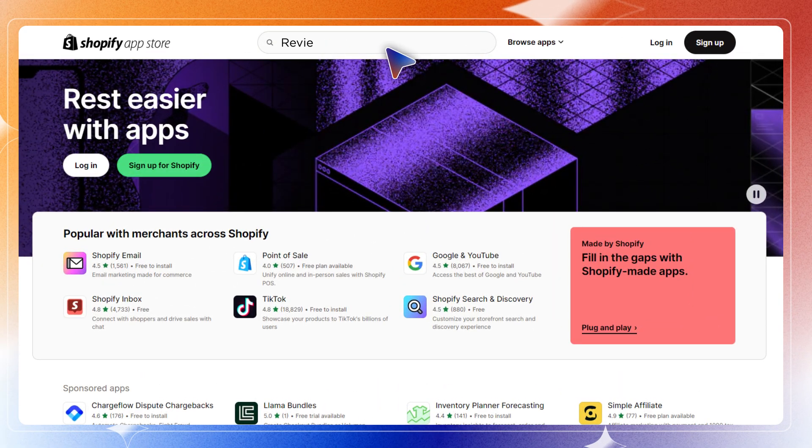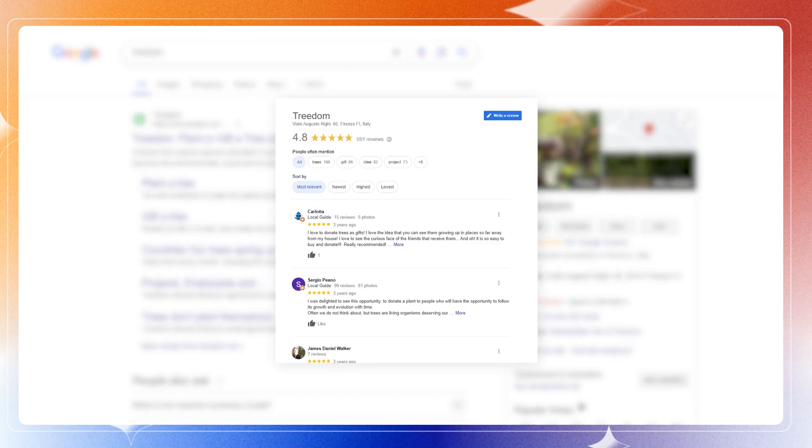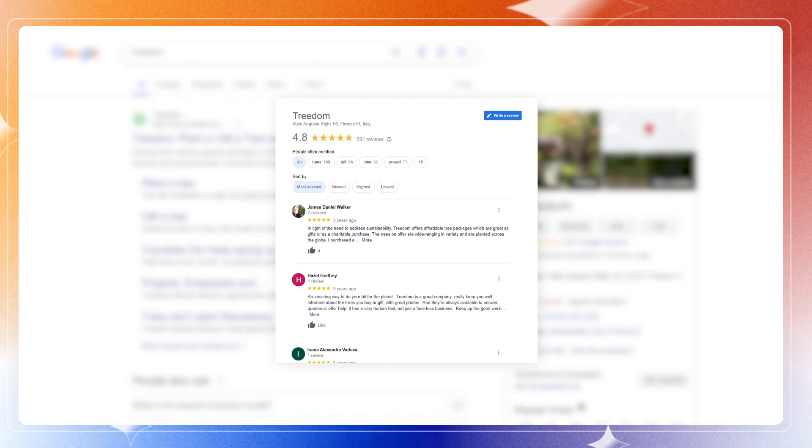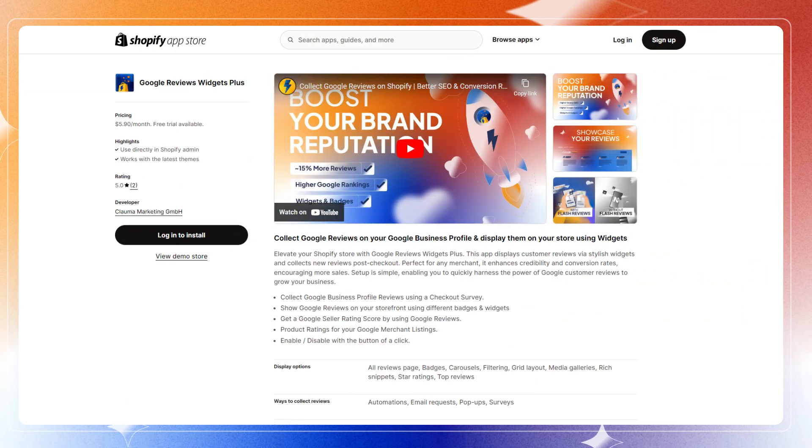In this video, I will explain the absolute best technique to get reviews for your Shopify store and will tell you which app to use. Have you ever wondered how companies like Treedom get hundreds of Google reviews that directly show up when Googling for their brand? There is an easy way to get such reviews from your customers.